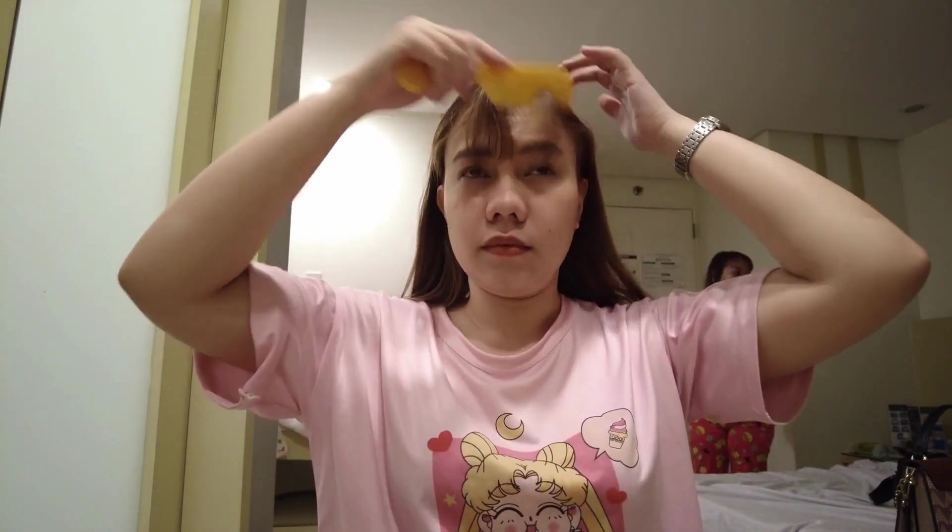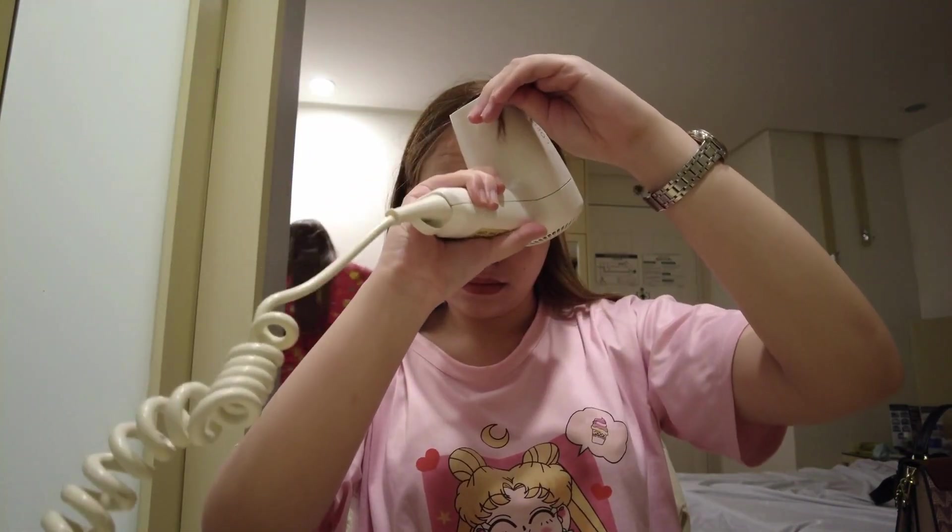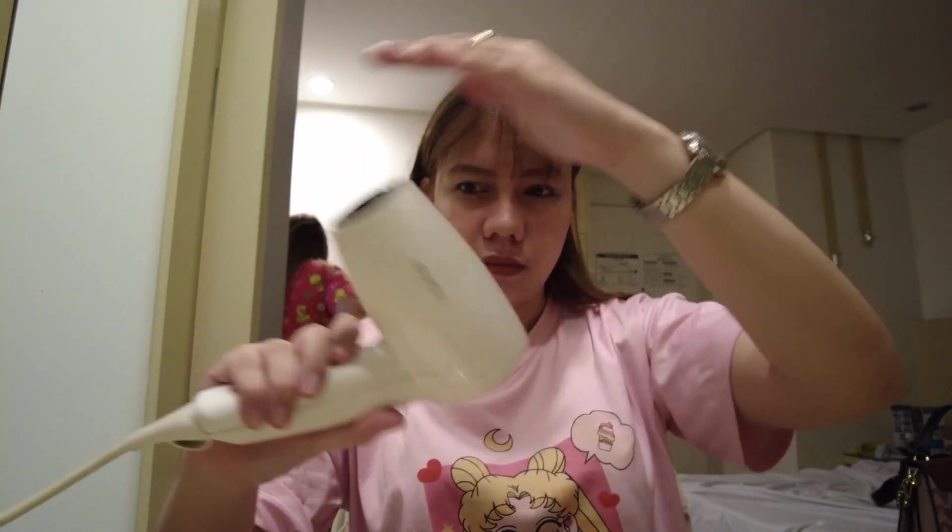And this is the final makeup look for today. I'll just style my bangs with the hair blower they have here in the hotel room so it won't look messy.